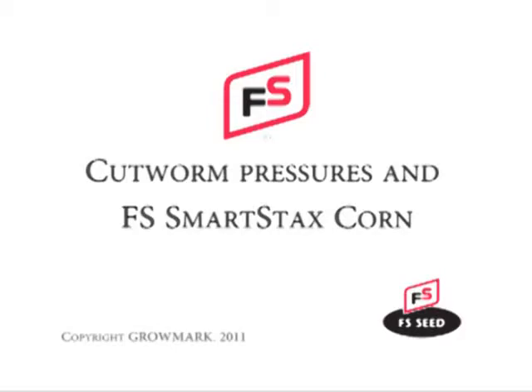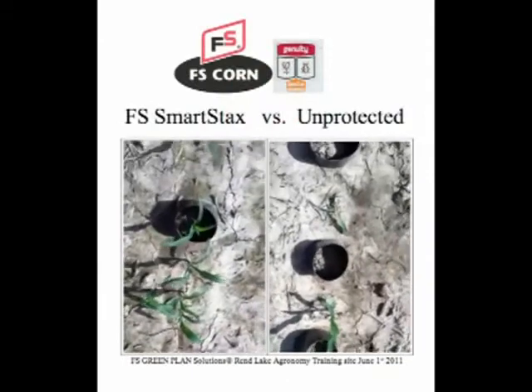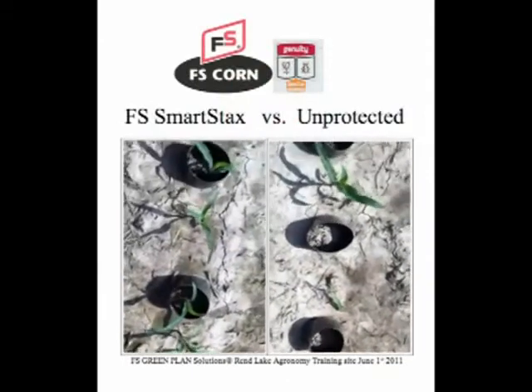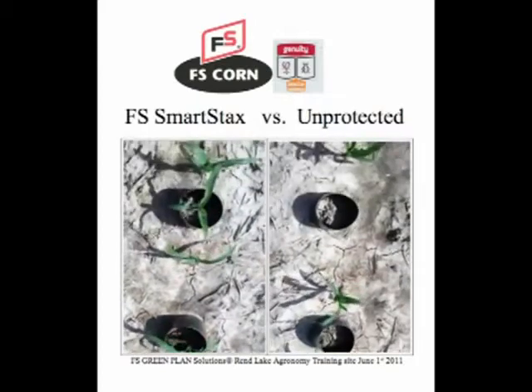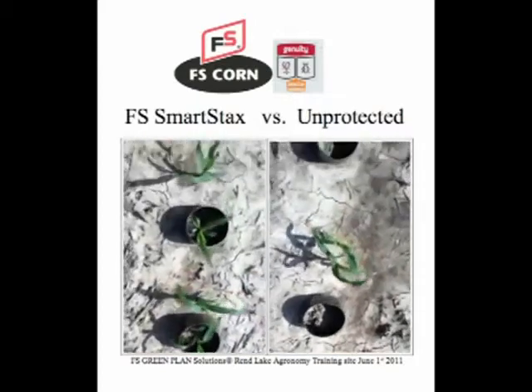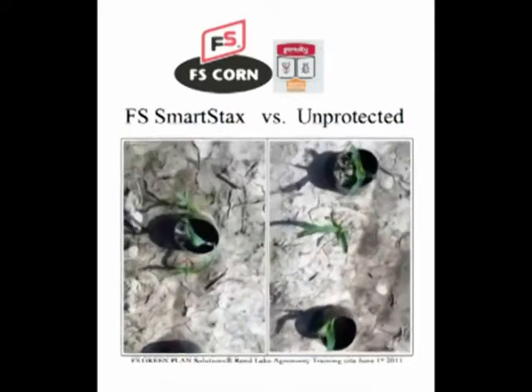Growmark Insect and Plant Disease Technical Manager Kevin Black conducted a research project to demonstrate the power of FS Smart Stacks seed corn, even under severe cutworm pressure. Black placed cutworms in each pot and under the corn plants on both the left and the right side of the screen.